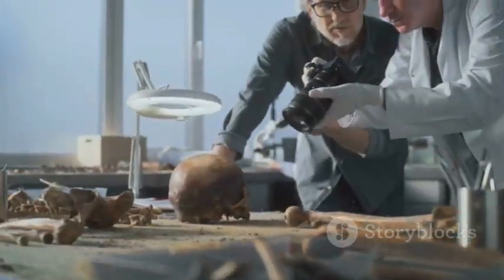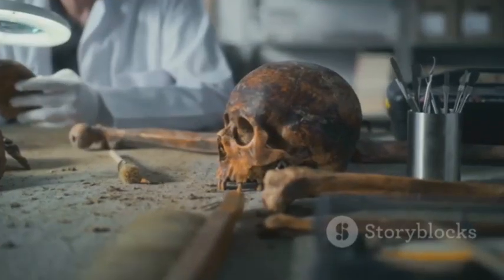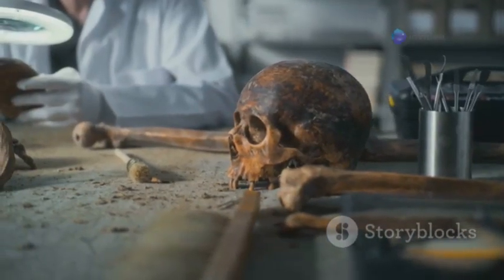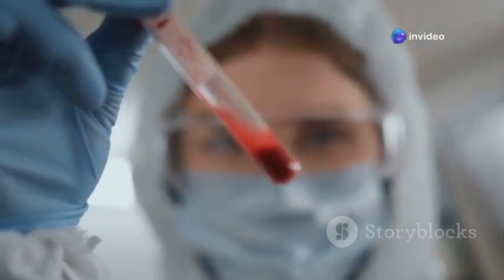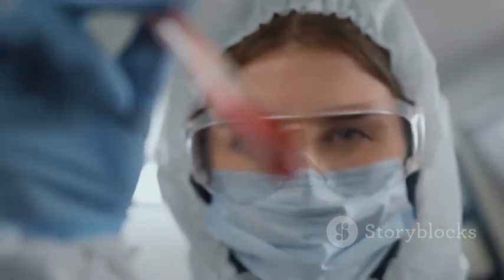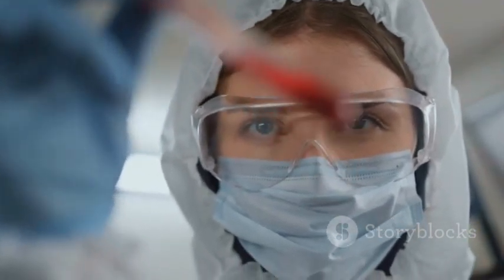Her once thick, woolly coat — now a matted reddish-brown — still clung to her massive frame. But it was what lay beneath that truly amazed researchers. When scientists examined Yuka, they found something extraordinary: her muscles and internal organs were remarkably intact. Even more astonishingly, when they pierced a vein, dark liquid blood oozed out — a testament to the incredible preserving power of the permafrost.